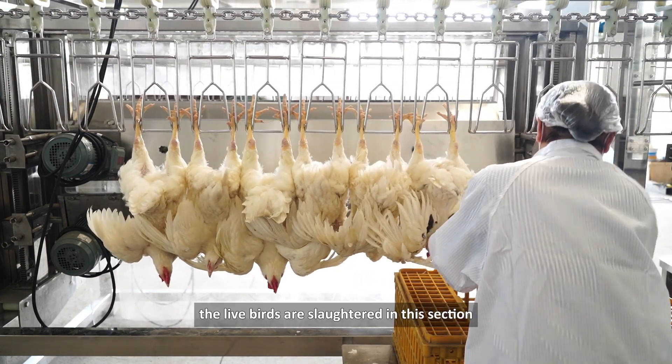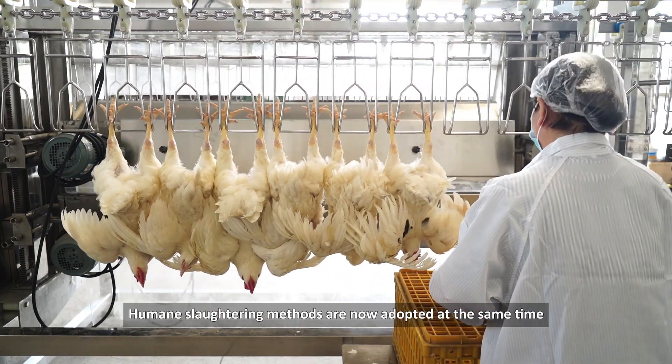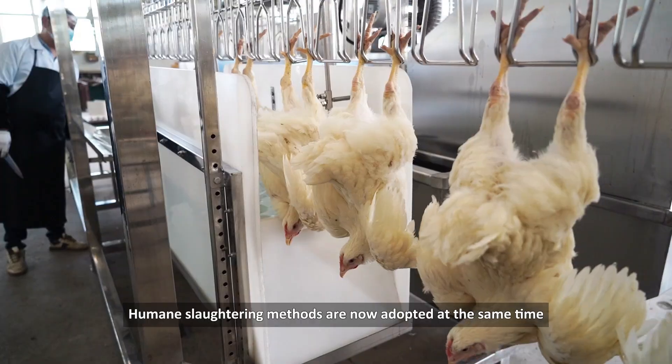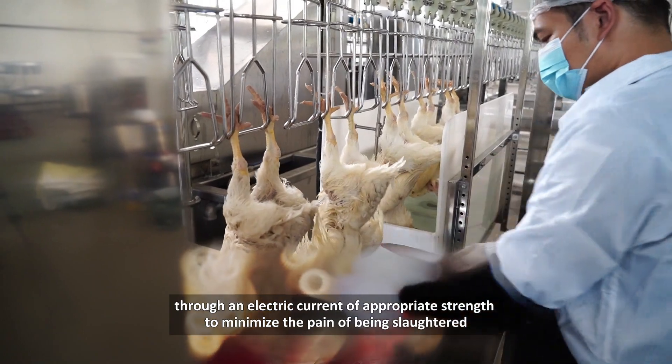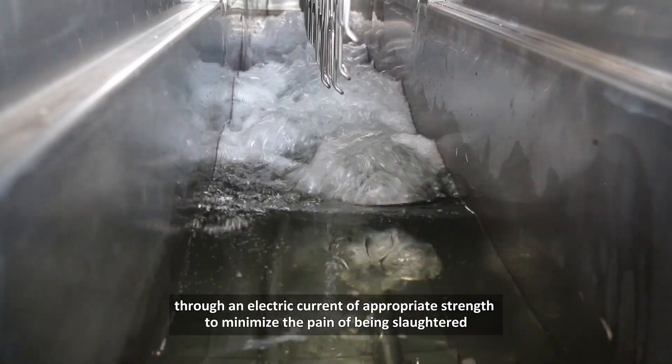In poultry processing, the live birds are slaughtered in this section. Humane slaughtering methods are now adopted. There will be a stunning process before the slaughtering, and the poultry will be knocked unconscious through an electric current of appropriate strength to minimize the pain of being slaughtered.